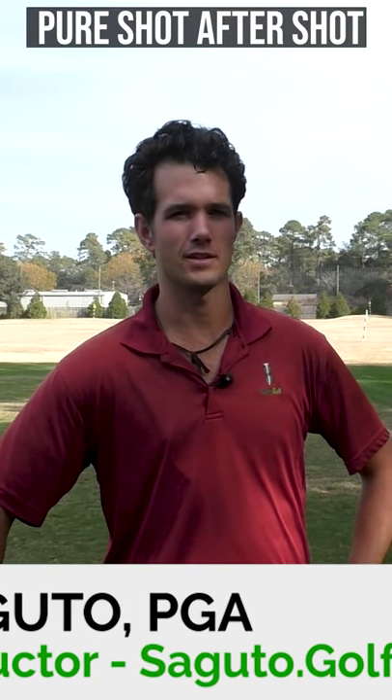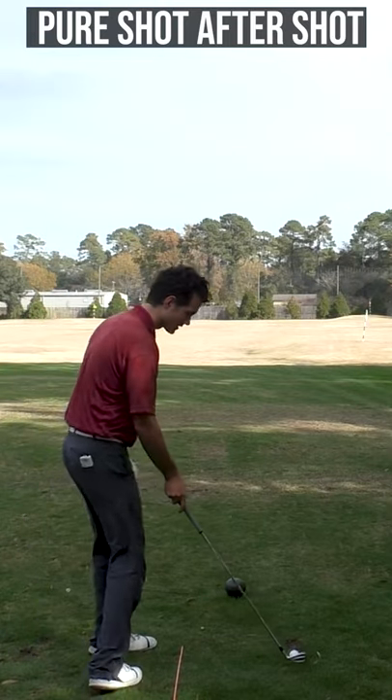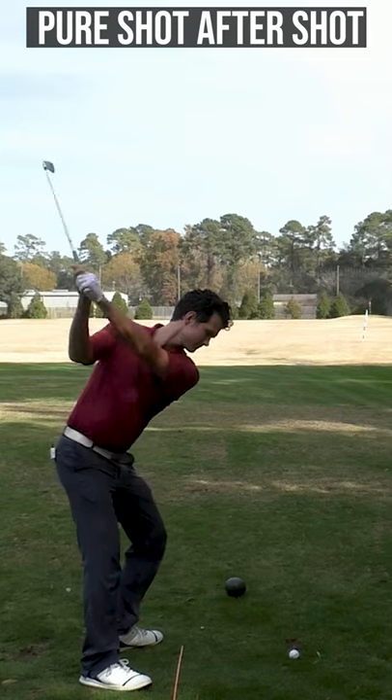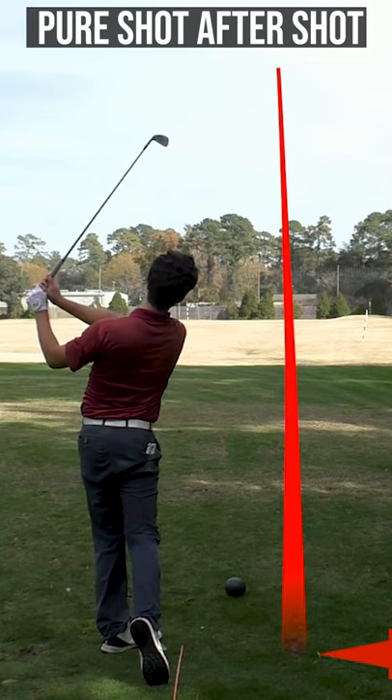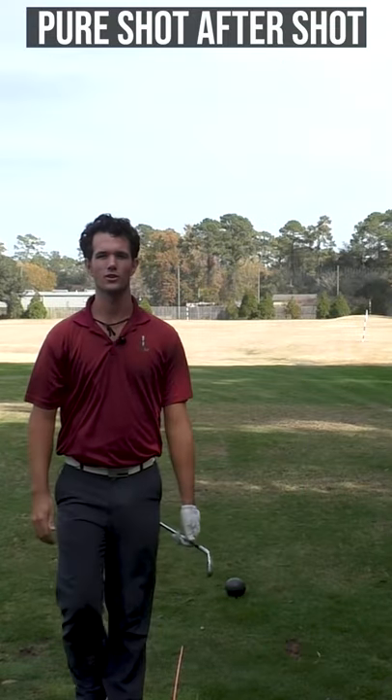Wouldn't you love to get pure contact shot after shot, just being able to walk into the golf ball like this — not doing too much thinking or effort — swing and hit a beautiful, pure mashed potato shot right down the middle, landing softly on the green.